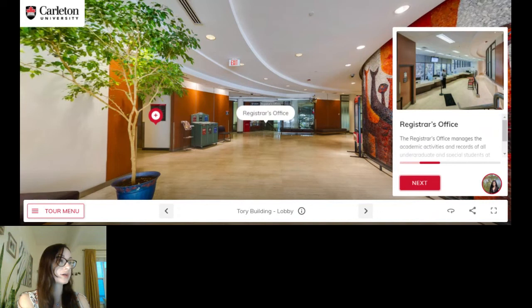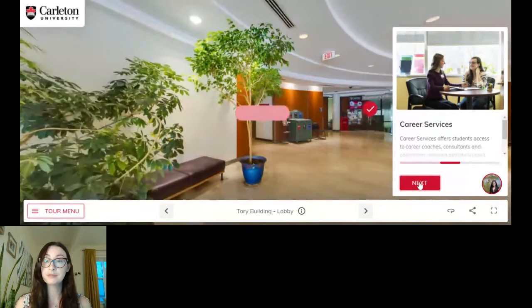Firstly, starting with the registrar's office — they manage academic activities, they keep all of your academic records, and they're also the ones that would help you with registering for classes.